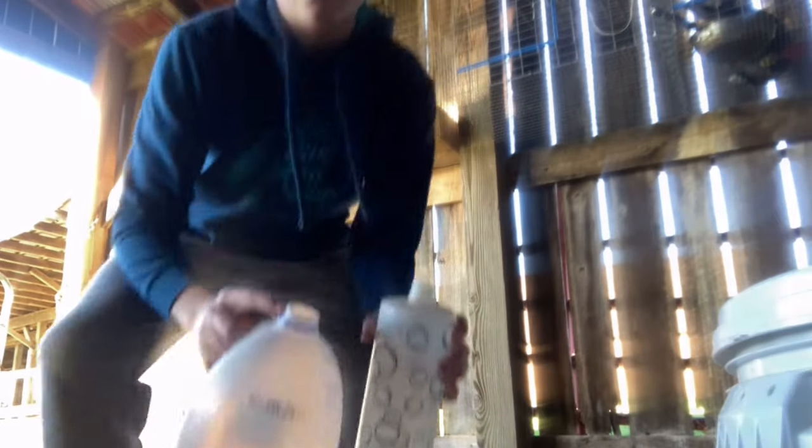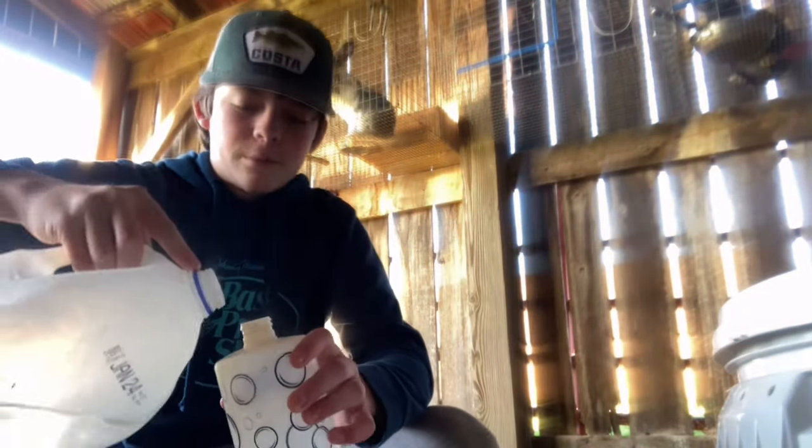I could probably just get a feeder for him too and then I won't have to come out here every day. But basically that's all I really have to do, and I'll have to fill up the waters. The boy rabbit's water is already pretty much halfway full so I'm just gonna fill up the female's.